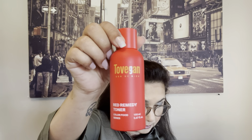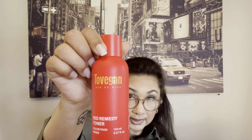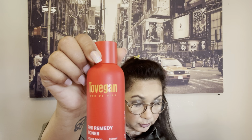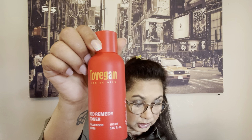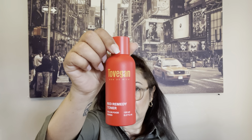Then I got the Tula Vegan Red Remedy Toner, which comes in this box and a red bottle. It says this pH-balanced tonic helps rid redness and irritation, hydrating, soothing, and gently exfoliating your skin with hibiscus extract, vegan extracts, and red fruits. To use: after cleansing, saturate a cotton round and gently sweep over your skin before following with a serum or moisturizer. Product value: $25.